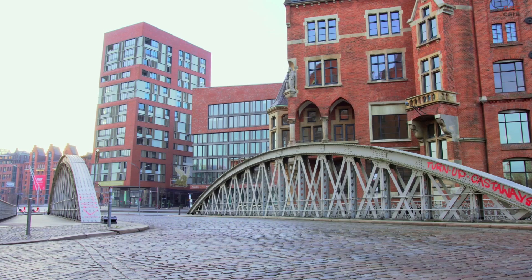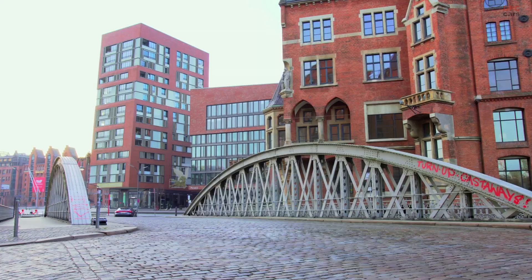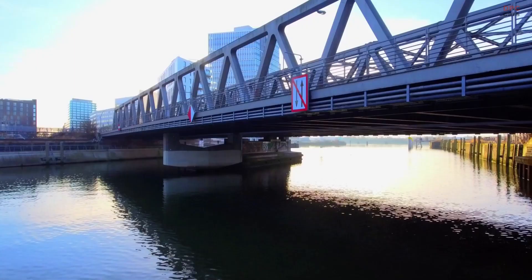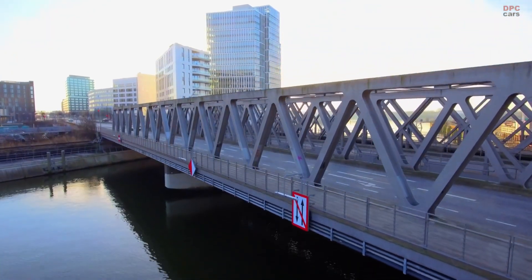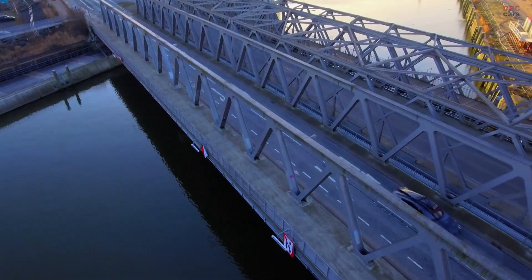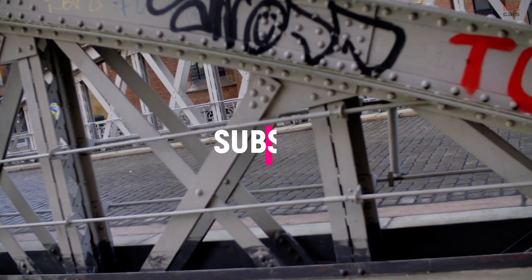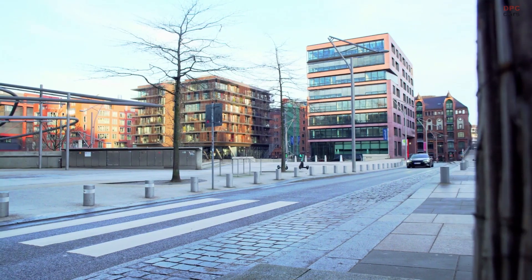The Audi e-tron GT comes with an 800-volt system and a maximum charging power of 270 kilowatts, allowing us to recharge from 5 to 80 percent in just 22.5 minutes. Enabling that fast charging time is our intelligent thermal management system with four different cooling circuits. It's just fascinating to sit in the seats in a very low seat position — like a tailor-made suit — with the materials, the feeling of the steering wheel, the fascinating acceleration, and always being a step ahead.